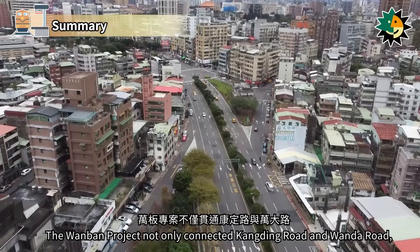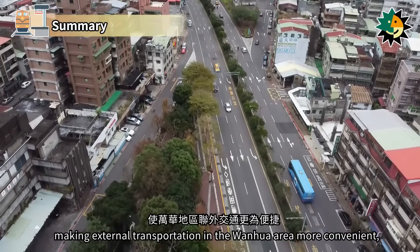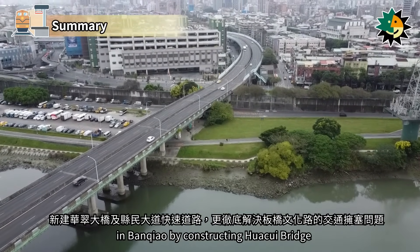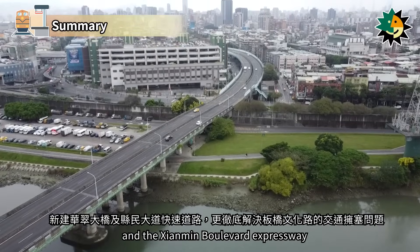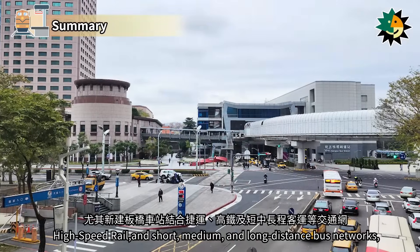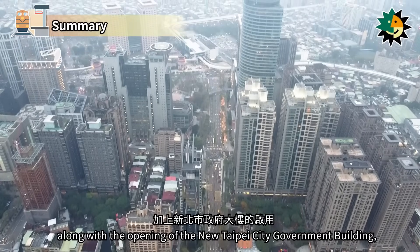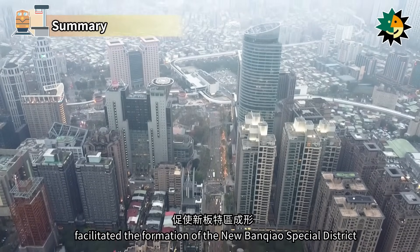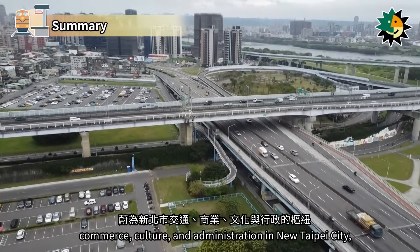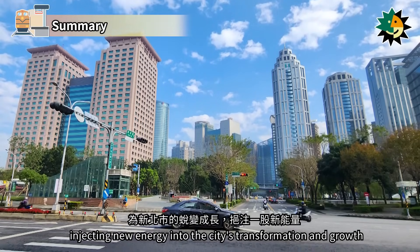The Wanban project not only connected Kangding Road and Wanda Road, making external transportation in the Wanhua area more convenient, but also solved the traffic congestion problem on Wenhua Road in Banchiao by constructing Huotsue Bridge and the Xianmin Boulevard Expressway. The newly built Banchiao Station, which integrates MRT, high-speed rail, and short, medium, and long-distance bus networks, along with the opening of the new Taipei City Government Building, facilitated the formation of the new Banchiao Special District. This area has become a hub for transportation, commerce, culture, and administration in New Taipei City, injecting new energy into the city's transformation and growth.